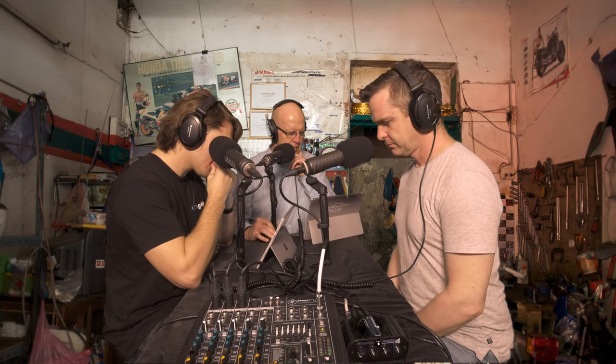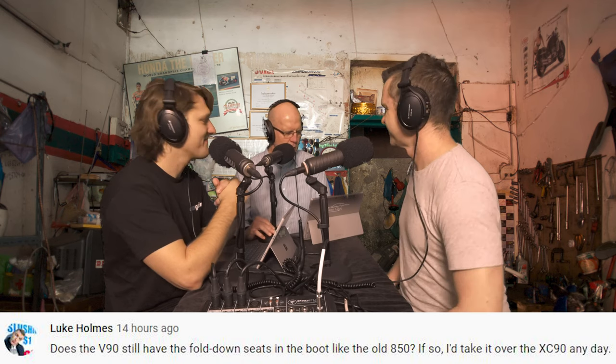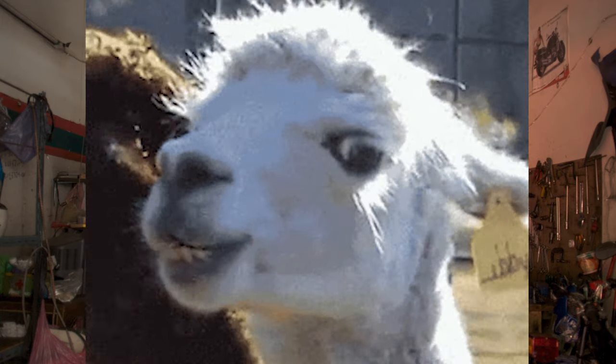Luke Holmes — one of the vehicles in the garage last week was the V90 Cross Country. Luke says: does the V90 still have the fall-down seats in the boot like the old 850? The jumpers. If so, I'd take it over the XC90 any day. Sadly, the answer is no. The Cleary family truckster is a Merc wagon and it does have that fold-up seat in the back for seven seats — rear-facing. It's so handy, but a bit embarrassing for the kids who are just eyeballing the car behind the whole time. I loved it.